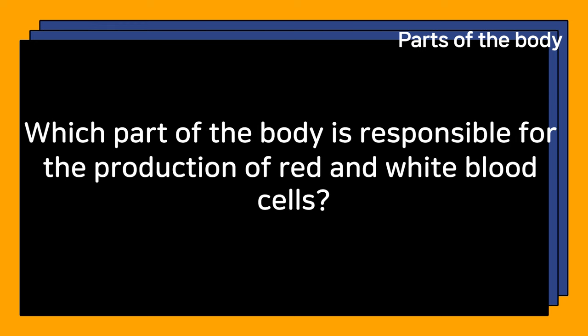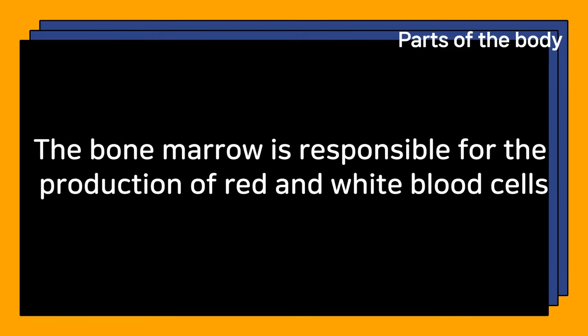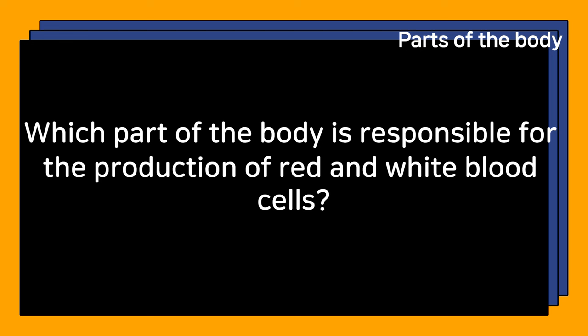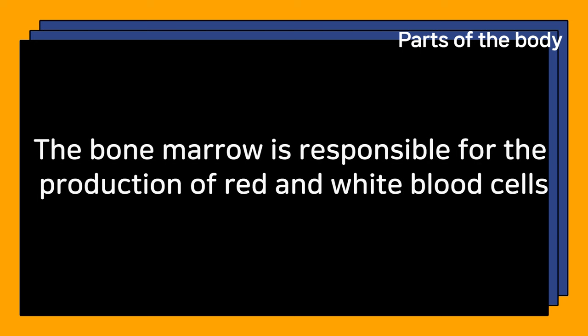Which part of the body is responsible for the production of red and white blood cells? The bone marrow is responsible for the production of red and white blood cells.